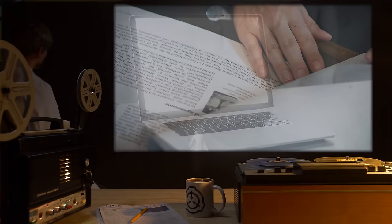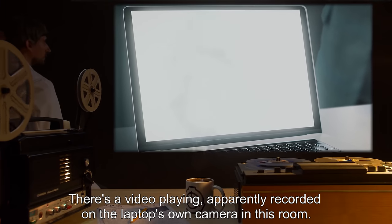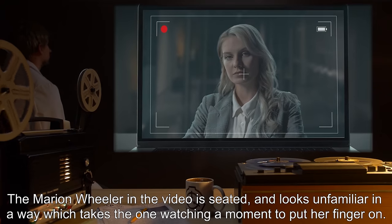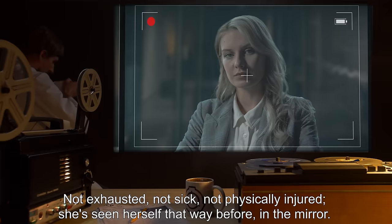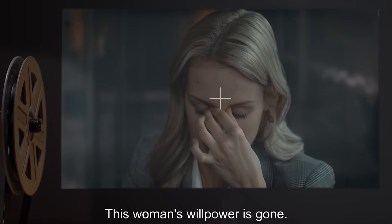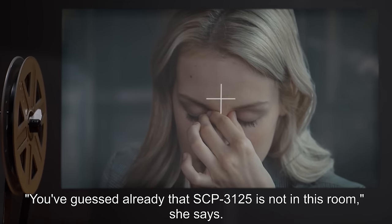"Marion, it's me." Wheeler recognizes the voice as her own. She moves around the table until she finds the laptop making the noise. There's a video playing, apparently recorded on the laptop's own camera in this room. The Marion Wheeler in the video is seated and looks unfamiliar in a way which takes the one watching a moment to put her finger on. She's not exhausted, not sick, not physically injured — she's seen herself that way before, in the mirror. This woman's willpower is gone. She's beaten.